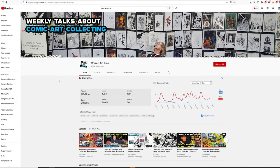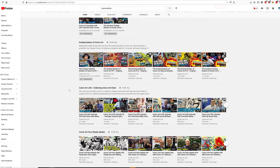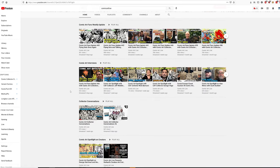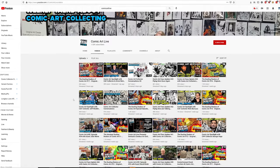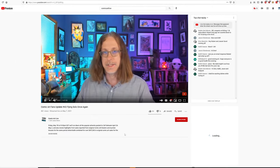He also has a YouTube channel and a weekly podcast where he interviews artists and other serious collectors, and they discuss what's going on in the comic art community. In addition, because there are always auctions popping up for comic art, they regularly go over those as well and inform the community of what's happening.